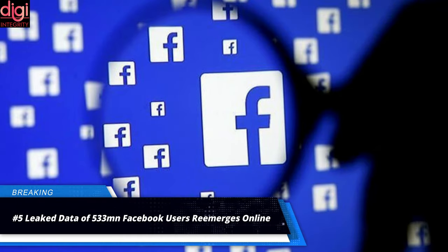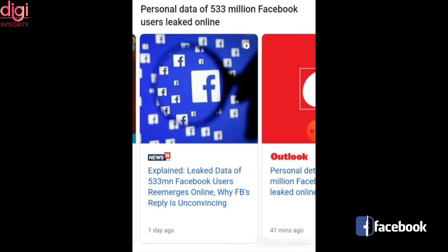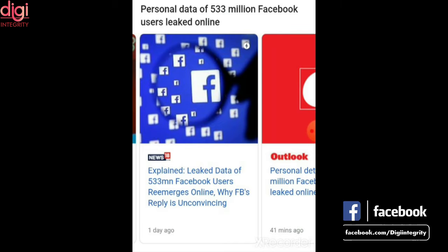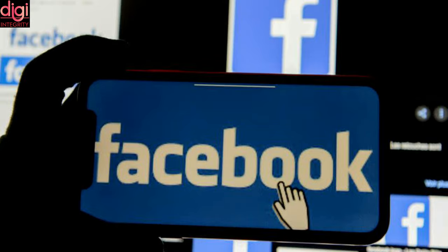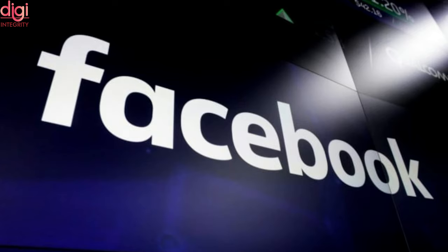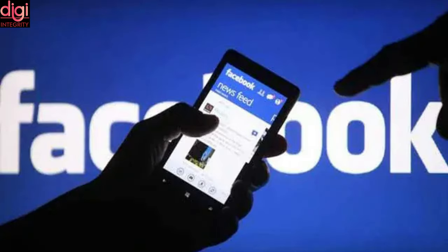Facebook is back in the limelight for all the wrong reasons. A new report claims that personal data of over 533 million users has surfaced on a hacker forum. The database appears to be the same set of Facebook-linked phone numbers circulating in hacker circles since January, first exposed by Alon Gal, co-founder of Israel's cybercrime intelligence firm Hudson Rock. Facebook claims the data is old and related to an issue it fixed in August 2019. Nearly 6 million Indian Facebook users' data have been compromised.